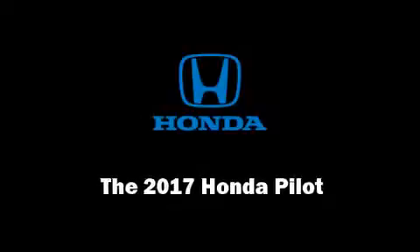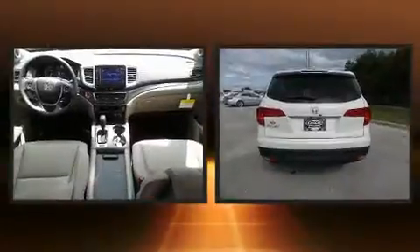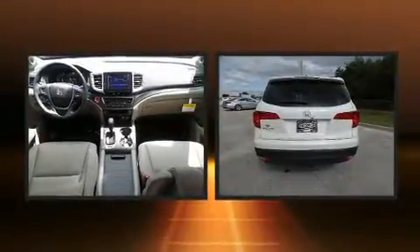Step into the 2017 Honda Pilot. It features a front-wheel drive platform, an automatic transmission, and the 3.5-liter six-cylinder engine.